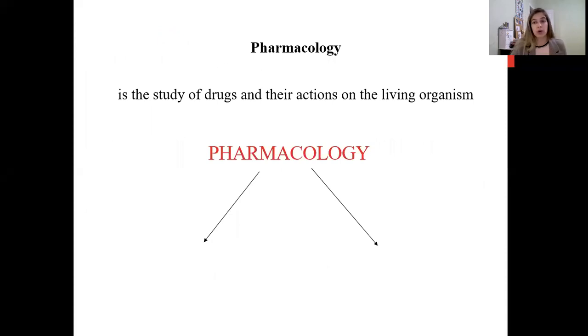Now a little bit about pharmacology itself — just a brief description of the subject. We will study this more in our next classes and in the lecture on general pharmacology. Briefly, pharmacology is the science that studies drugs and their actions on the living organism. Pharmacology is mainly divided into two big parts: pharmacodynamics and pharmacokinetics.